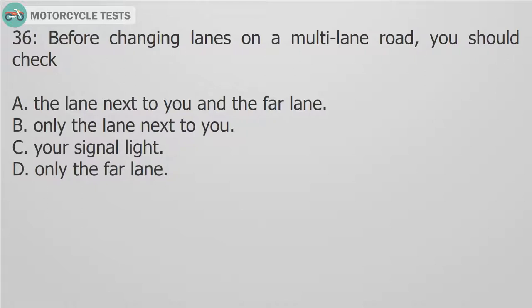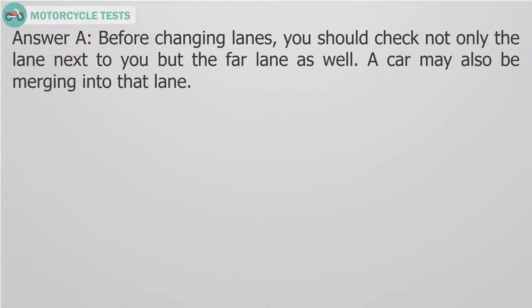Question 36: Before changing lanes on a multi-lane road, you should check: A. The lane next to you and the far lane. B. Only the lane next to you. C. Your signal light. D. Only the far lane. Answer A. Before changing lanes, you should check not only the lane next to you but the far lane as well. A car may also be merging into that lane.